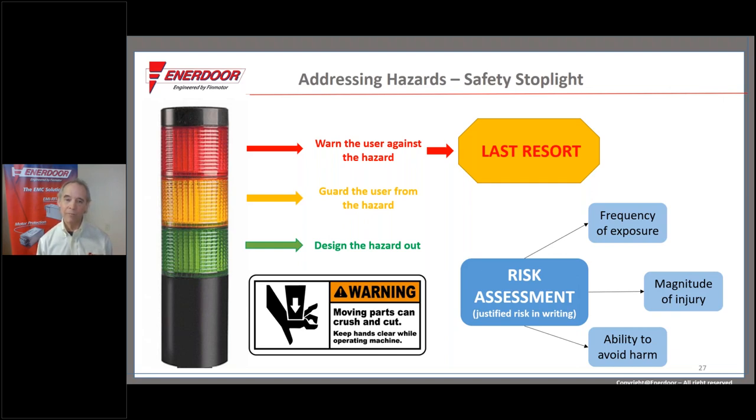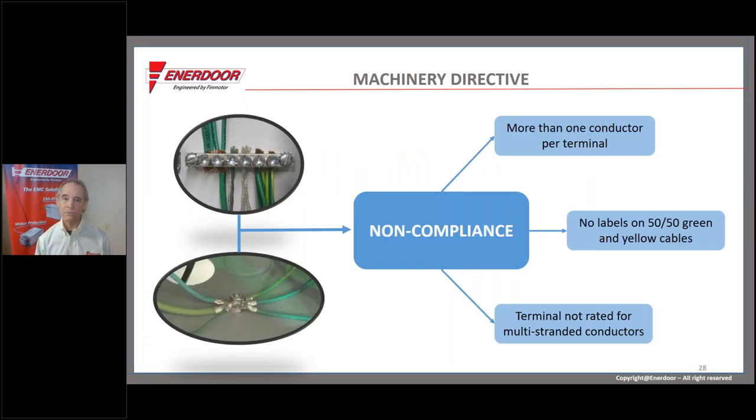This slide illustrates non-compliances under EN 60204-1 for electrical safety. One of these is common in both the US and Europe: one ground conductor per terminal. As you can see in the bottom figure, there are five conductors landing on one stud — non-compliant to the standard. It doesn't necessarily mean it's dangerous, but it doesn't meet the standard and your customers might ask you to make a correction.